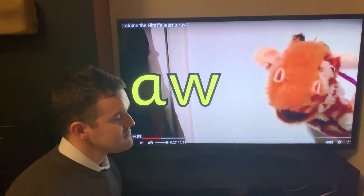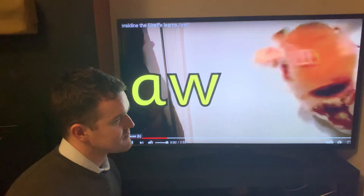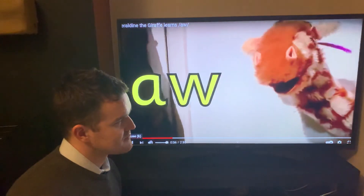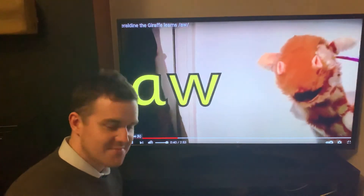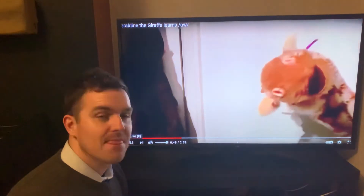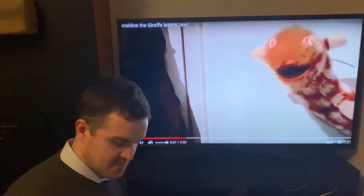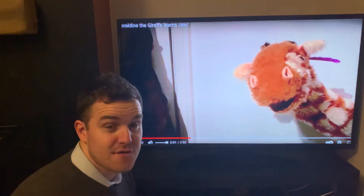Jarlene, no, it shouldn't make you go to sleep. Be alert. Can you have a go at making that aw sound? Come on, Jarlene, a little tickle to the chin. Aw! Well done, well done. Aw with the aw. Now, what I'd like you to do, Jarlene, is to have a look around the house for anything that's got the aw spelling that makes the aw sound. Okay, so get ready for your first clue, year one.